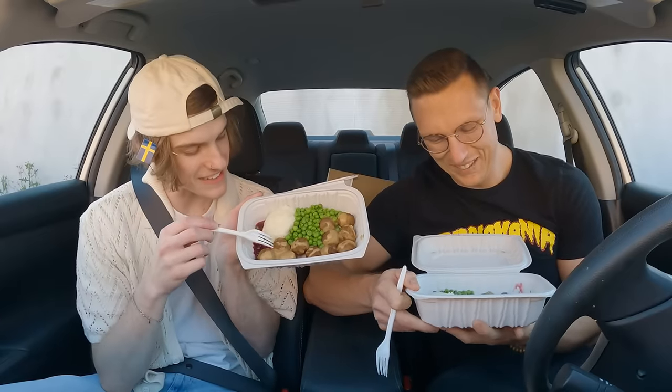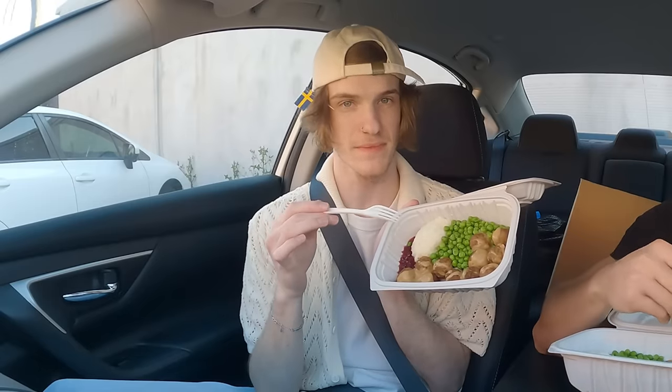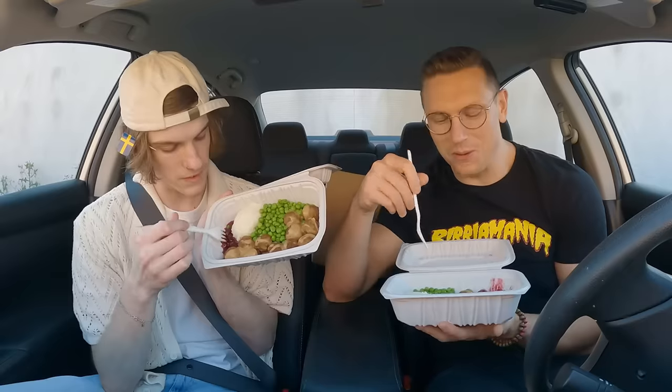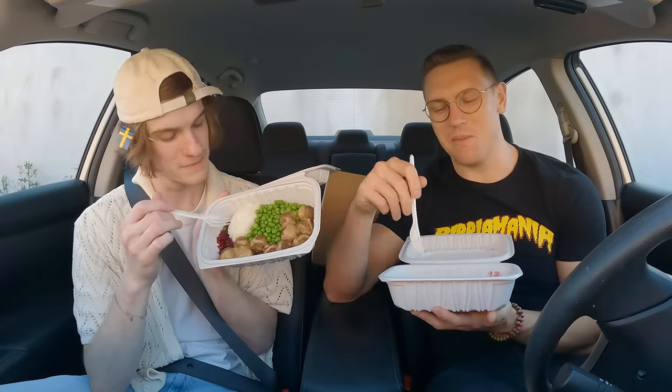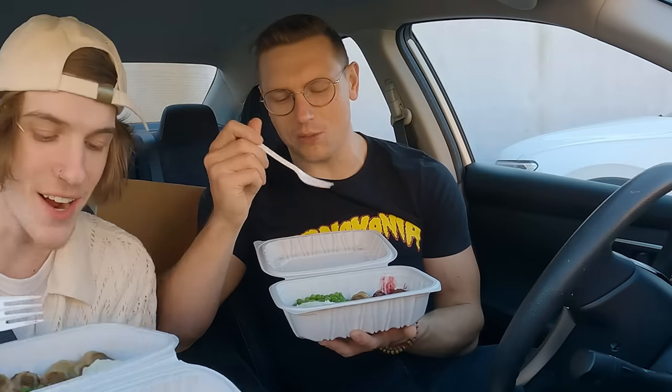We've got the IKEA plate here — this is the whole platter. We've got the shotbullar — the Swedish meatballs covered in the gravy. We've got the lingonberries sweated with the meatballs. They're supposed to be broccoli, but they're out of broccoli. And a little scoop of potatoes.